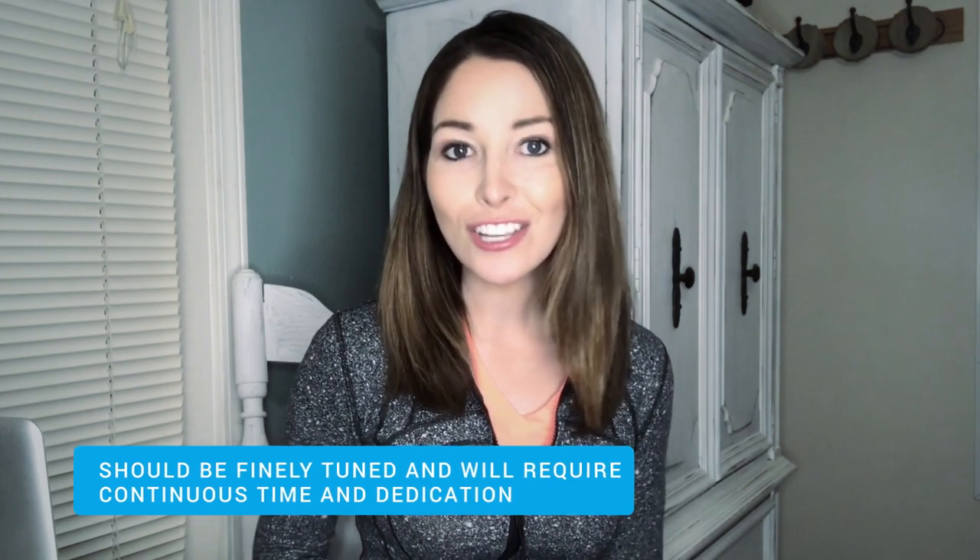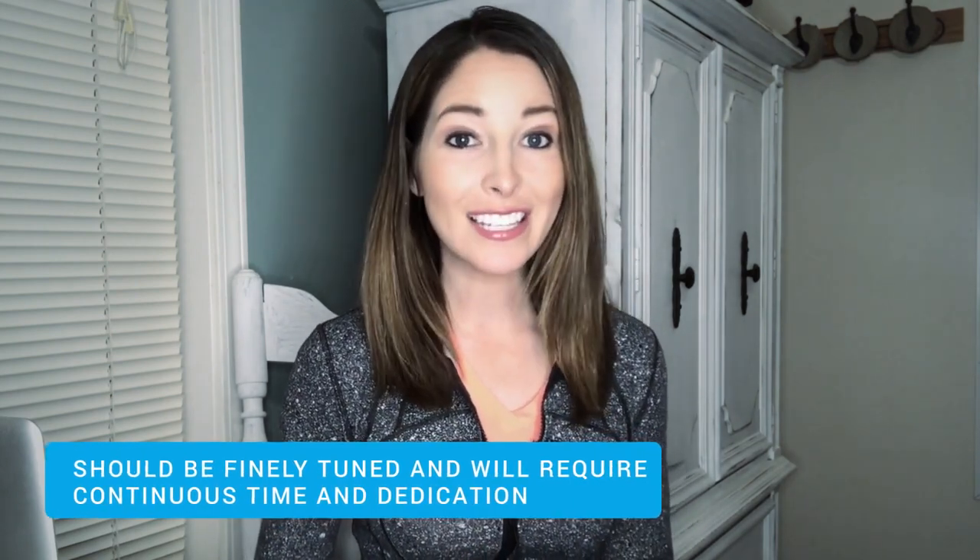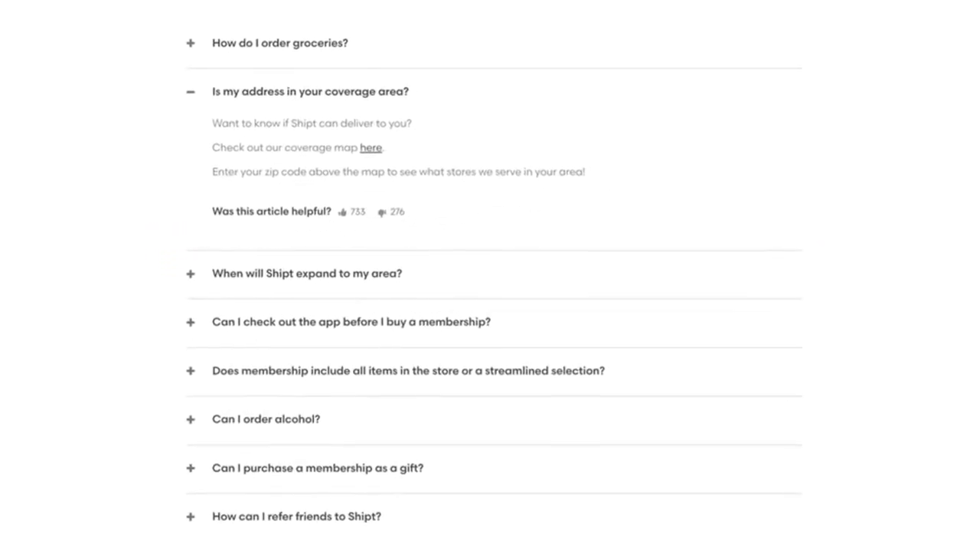While the concept of a knowledge base is quite simple and straightforward, the implementation and management of it should be finely tuned and will require continuous time and dedication. First of all, involve as many personnel from as many different departments as possible. Different employees — from sales to marketing to customer service to production — will have invaluable information on features, issues, and frequent questions. Their participation will stock your knowledge base with very real, useful, and personalized information, and with the collective knowledge you'll be able to resolve and provide answers to common questions or problems.